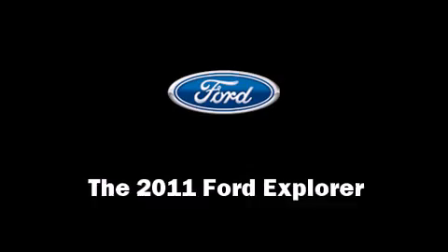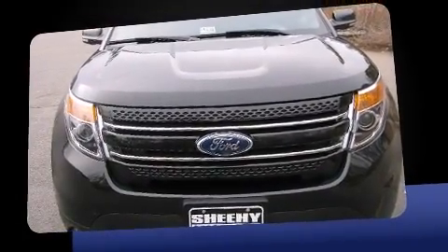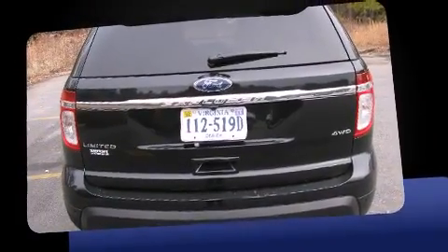The 2011 Ford Explorer. It features an automatic transmission, four-wheel drive, and a 3.5-liter six-cylinder engine.